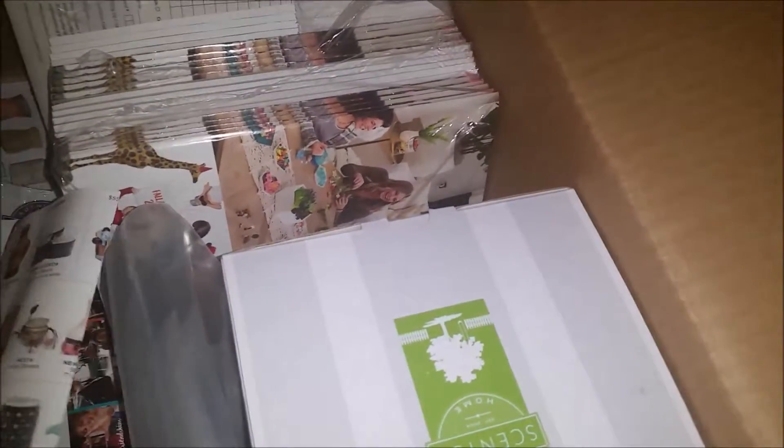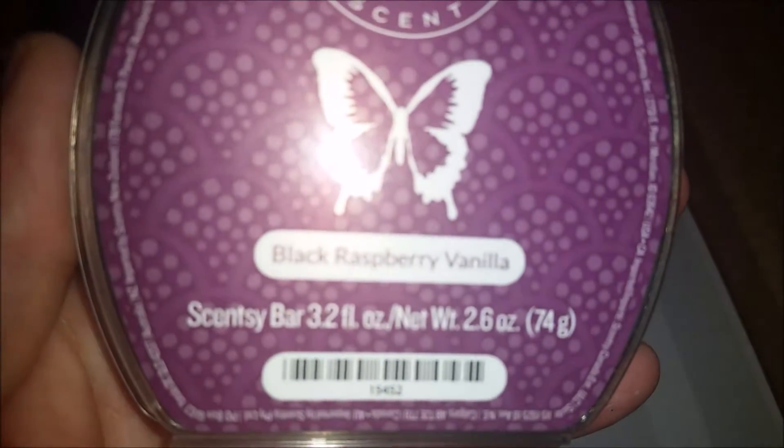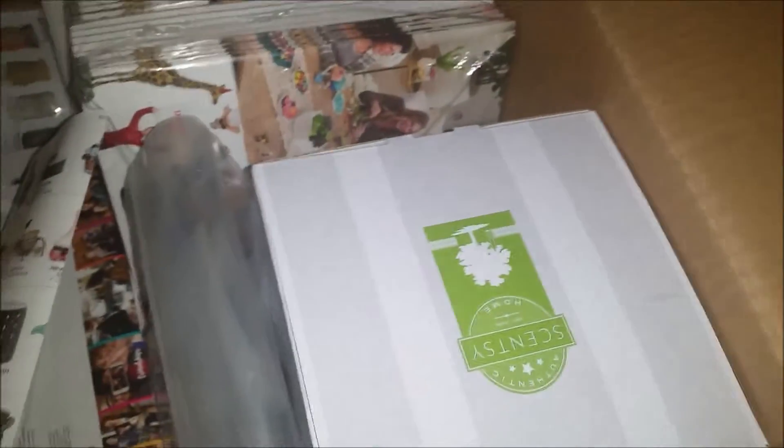You also get in here — black raspberry vanilla. It is fab. That's actually one I would never pick out, but I really liked it.